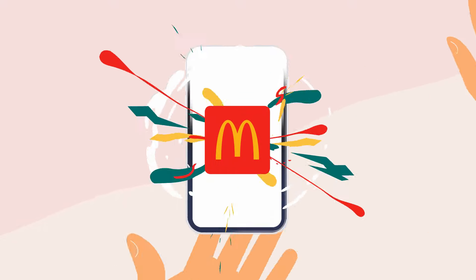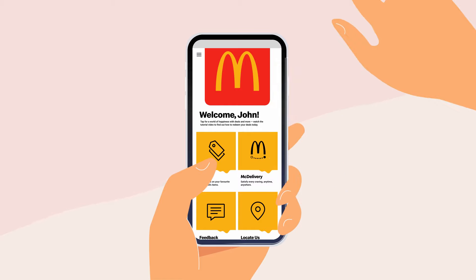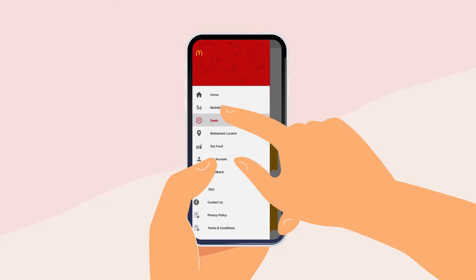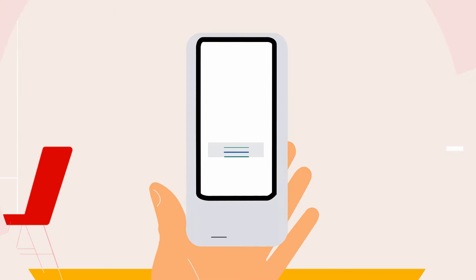Here's everything you need to know about the new McDonald's app. It's all the things you love about McDonald's at your fingertips. Choose from a range of amazing deals on your favorite menu items and select the deal you want to redeem.